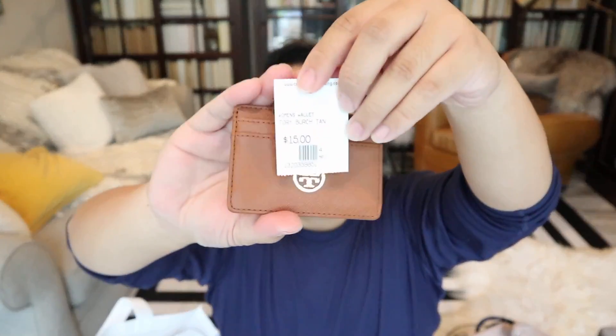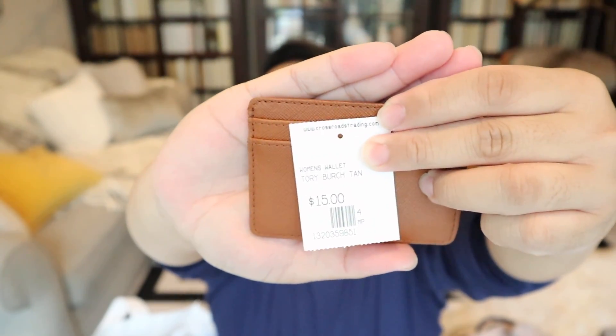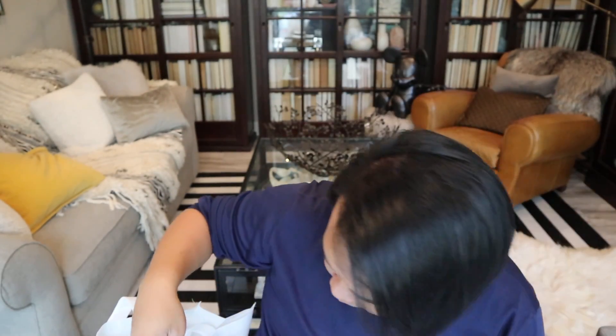Up next I have this really cute Tory Burch little card wallet in a brown Saffiano leather. This one was $15. And yeah, it's just a really great little card wallet and it's in fantastic condition — honestly looks brand new. Super super cute.